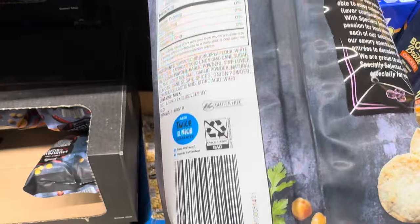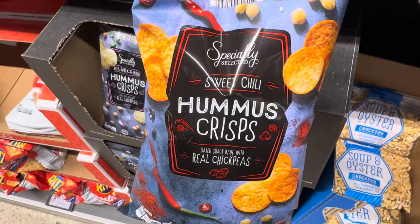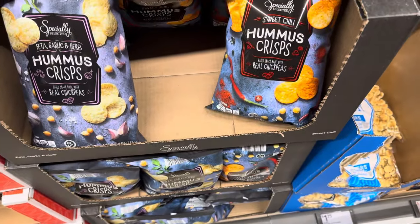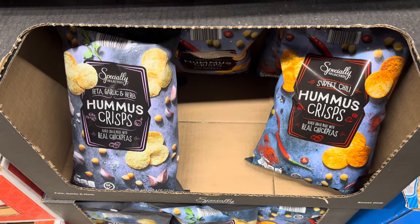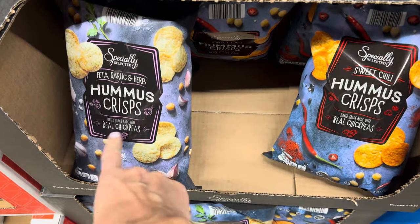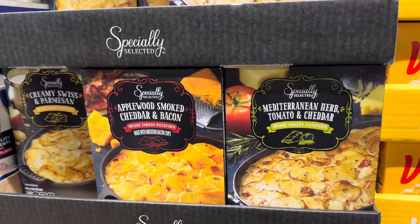Specially Selected has come out with feta, garlic, and herb hummus crisps — baked snacks made with real chickpeas. I wanted to double check — it is gluten free. They also have it in sweet chili, which does sound good. It doesn't have a price tag but the app says $2.19; typically the app is about 20 cents higher than in real life, so this might well be under two dollars for those hummus crisps made with real chickpeas.